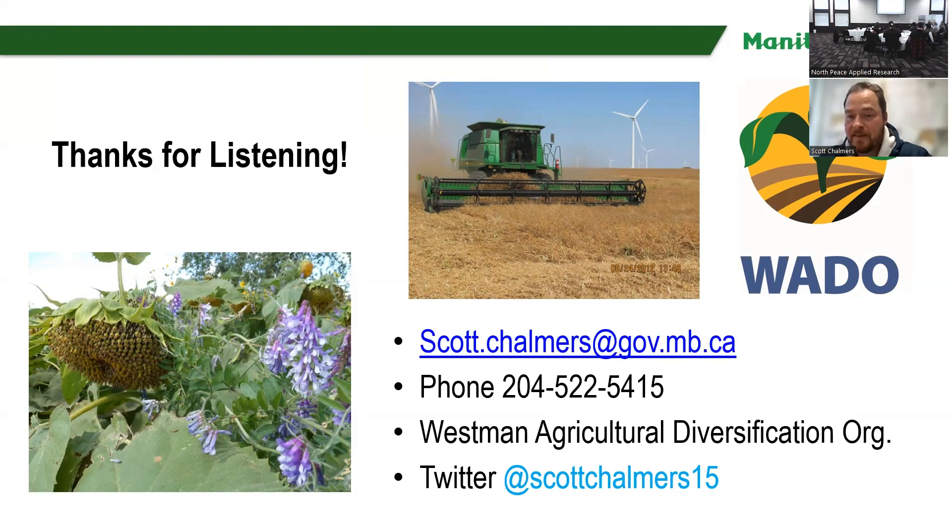That's about all I have. If there's any questions, I can take them now. Hi Scott, thanks for a nice presentation. I was wondering if you have collected any data on mycorrhizas under no-till conditions, because you guys have been doing no-till since 2006?